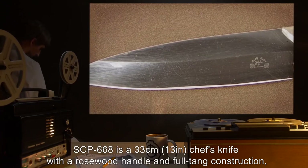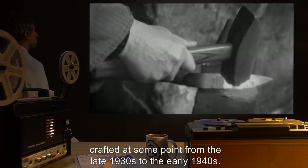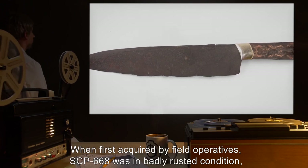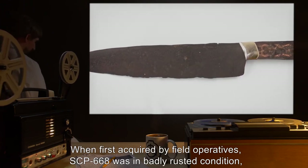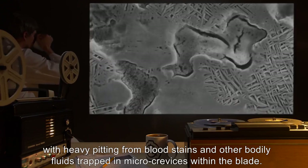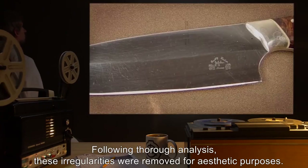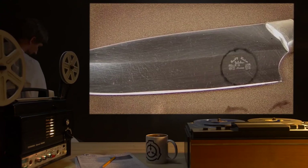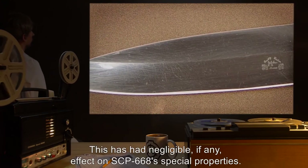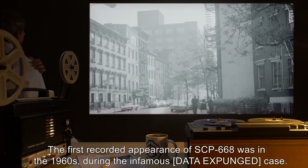Description: SCP-668 is a 33-centimeter (13-inch) chef's knife with a rosewood handle and full tang construction, crafted at some point from the late 1930s to the early 1940s. When first acquired by field operatives, SCP-668 was in badly rusted condition with heavy pitting from blood stains and other bodily fluids trapped in micro-crevices within the blade. Following thorough analysis, these irregularities were removed for aesthetic purposes, with negligible effect on SCP-668's special properties.